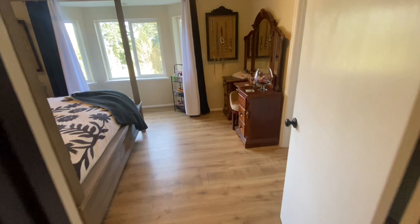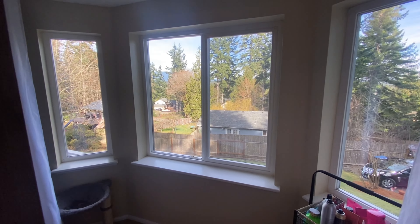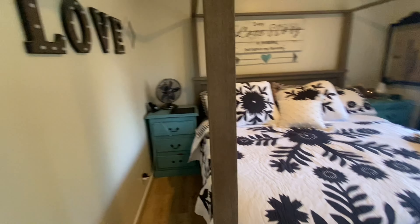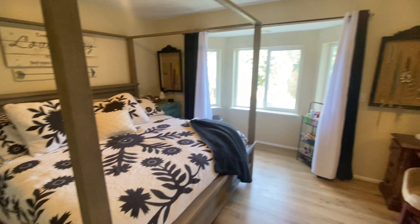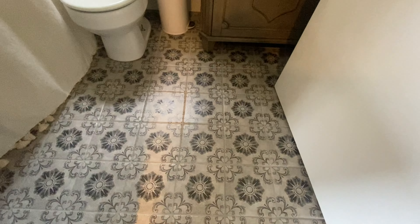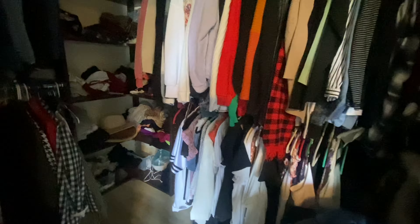Across from there is what they're using as the master. There are really pretty windows right here — I would put a little bench or seating area there. There's a king size bed and still enough space for nightstands on either side. There's more custom tile work which is really pretty, a single vanity in the master, and a fiberglass tub-shower insert. Here's a look at the master closet — it's a fairly good size.